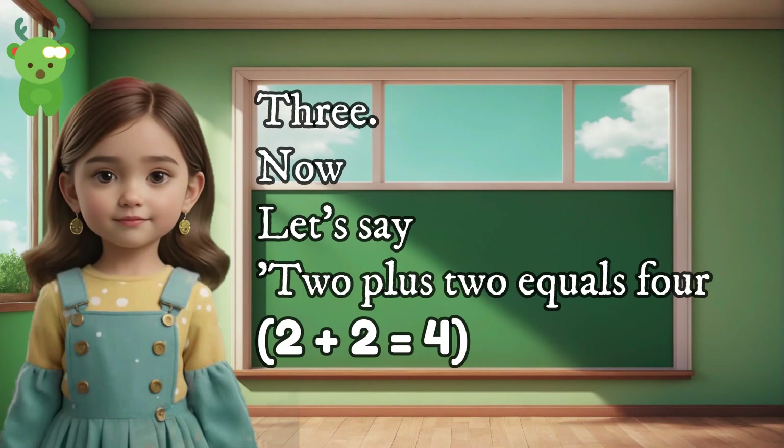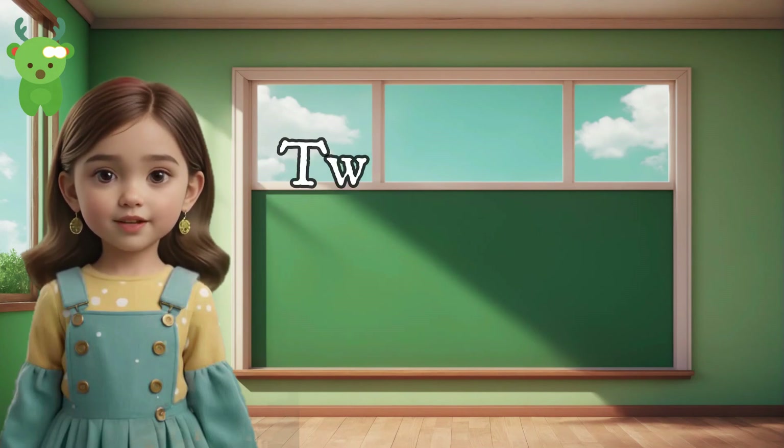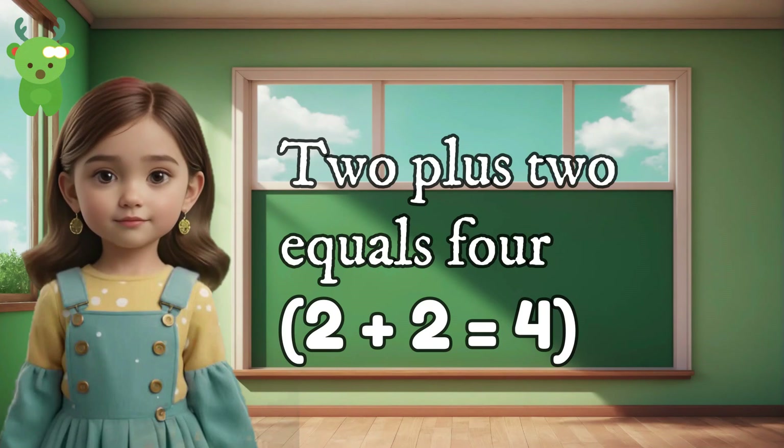3. Now let's say 2 plus 2 equals 4. Can you say 2 plus 2 equals 4? Well done. 2 plus 2 equals 4. 2 plus 2 equals 4.